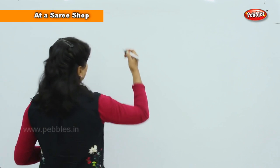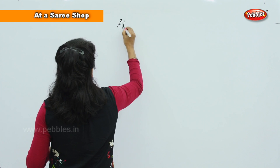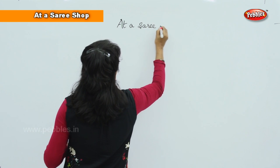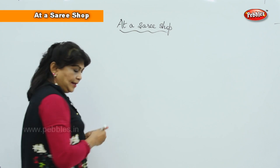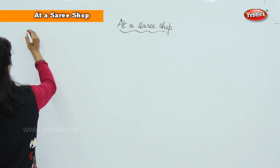This comes under the topic: buying a saree at a saree shop. And this is you, at a saree shop.